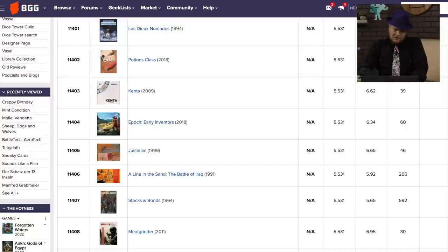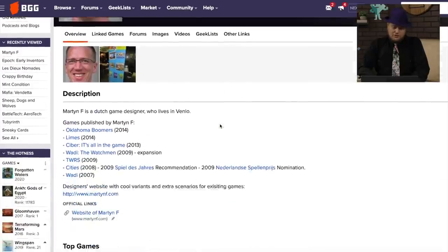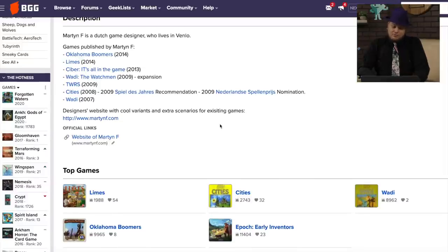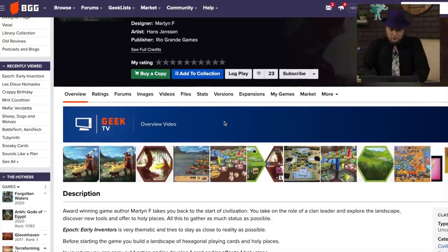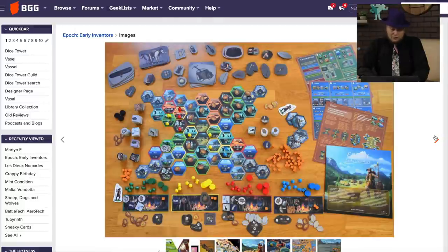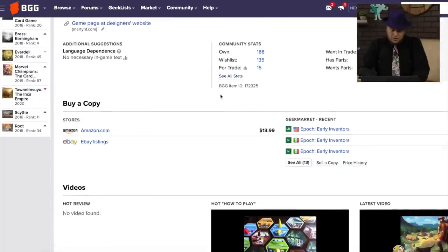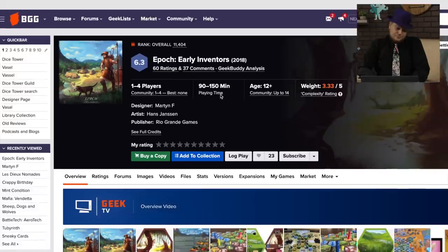Here's one — Epoch: Early Inventors — this one I'm surprised has not gotten more of a buzz, because it came out from Rio Grande Games, designed by Martin F. He's a Dutch designer who's done things like Oklahoma Boomers. Limes is his most famous game, but also Cities. Both those games did pretty well. This one seems to have gone under the radar. I'm not always the biggest fan of Rio Grande's covers, but that one looks pretty nice. The board itself looks kind of interesting. There's a lot of pieces going on in this one.